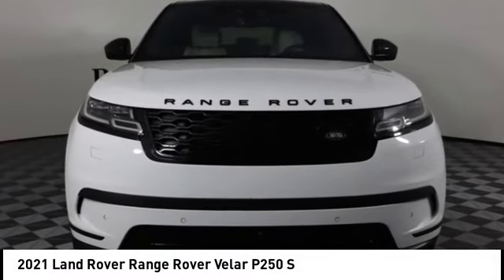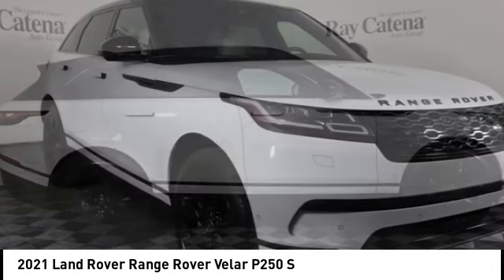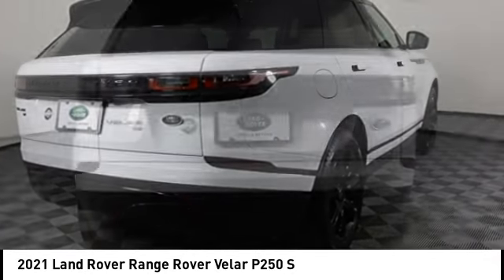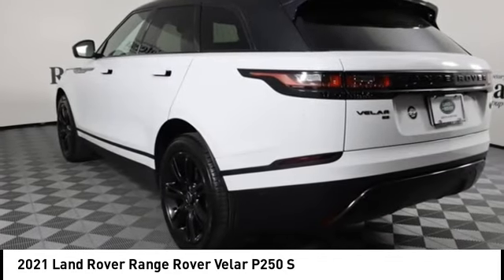We are pleased to show you the 2021 Range Rover Velar. The Range Rover Velar is a perfect blend of design, technology, and performance. This glamorous SUV will turn heads, but will also give you all the functionality you'd hope for in an SUV.